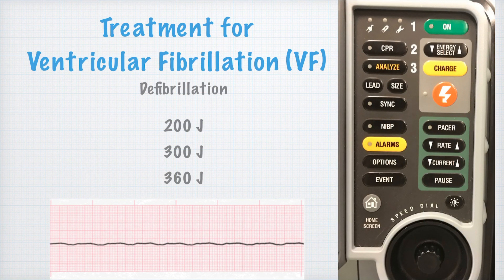For V-fib, we defibrillate using AEDs. A paramedic uses a manual defibrillator starting at 200 joules, then 300 joules, then 360 joules — they'll select the energy, charge up, and hit the shock button. Make sure you're clear and out of the way before they do that. If you have any questions, please message me in Moodle or ask me when I see you in class.